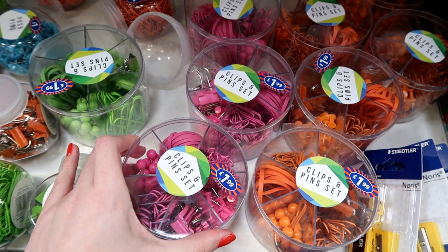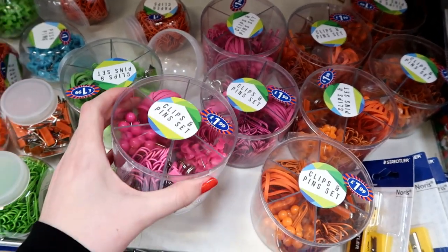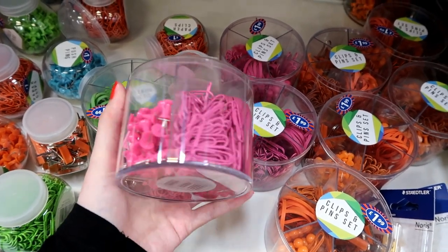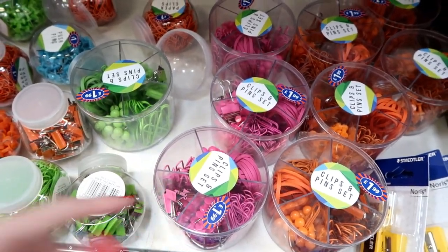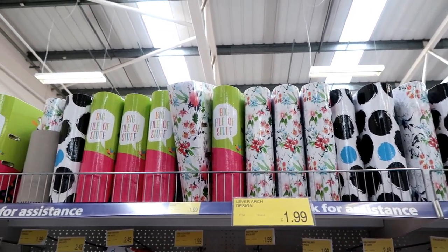Just spotted these clips and pin sets — they're £1.99 each and there are a few colours to choose from. They have all stationery accessories in: bulldog clips, pins, paper clips, elastic bands — pretty much everything you will need. They also have loads of different designs of arch folders for £1.99 each.